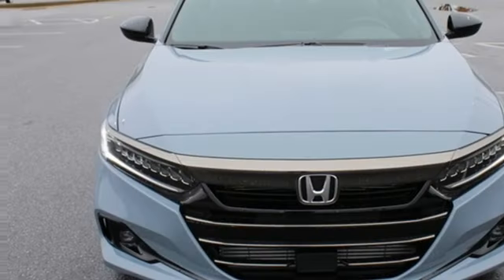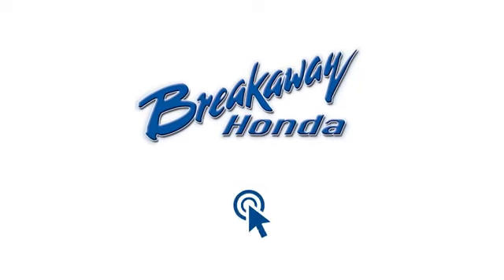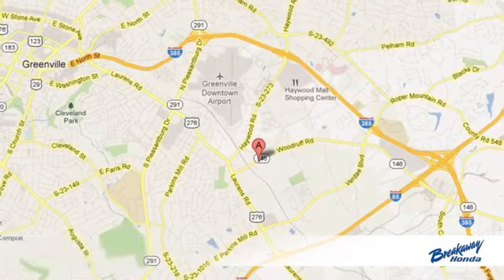Every Honda is designed with a driver in mind. The time is now. See it for yourself today. Call, click, or stop in today.